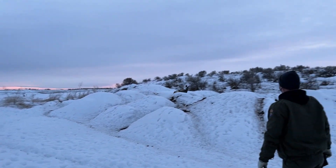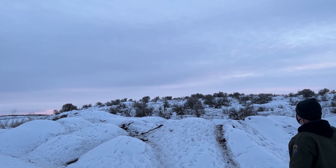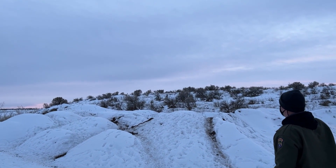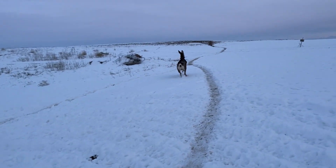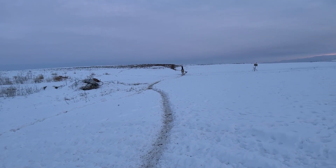Once released, we can now track the mule deer using their GPS collars and collect data on their movement and survival. We can use this information to help inform land use and population management decisions affecting our Idaho mule deer.